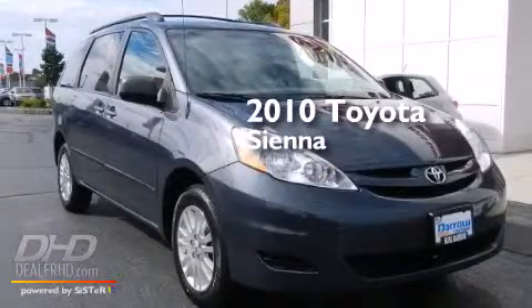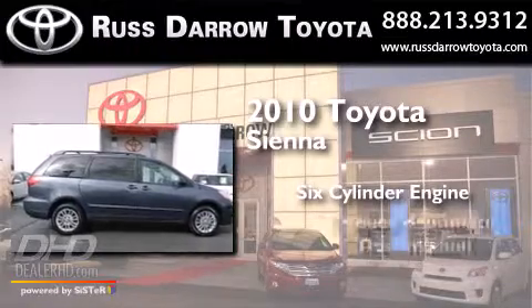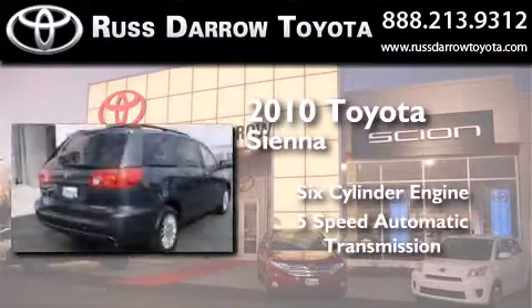This is a 2010 Toyota Sienna. It features a six-cylinder engine, a five-speed automatic transmission, and all-wheel drive.